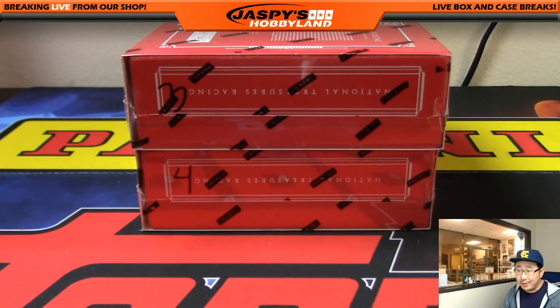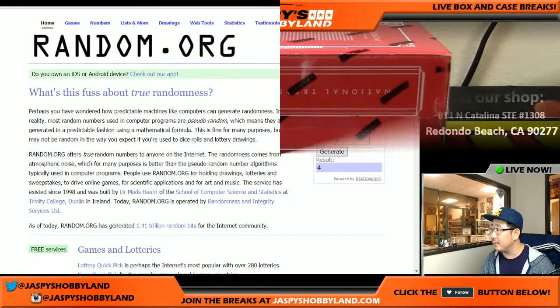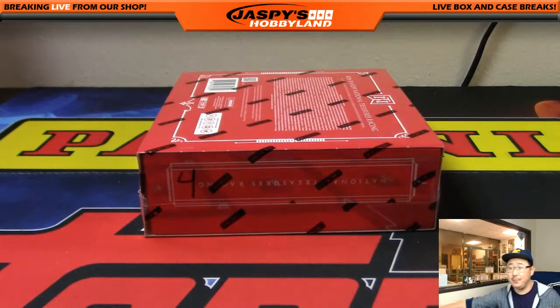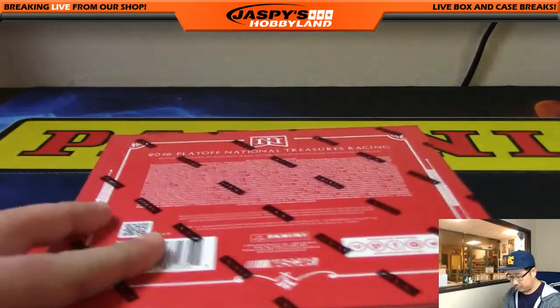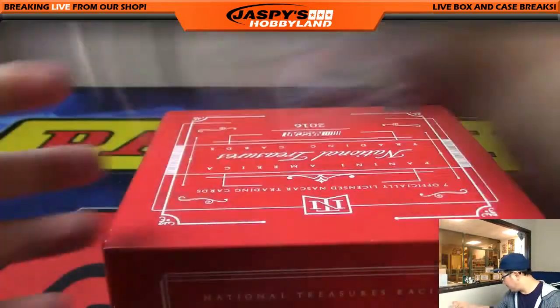Welcome back, folks. There were no trades in the numbers as we predicted. We have boxes three and four left from the case we popped open, so we're going to go back to random.org and generate another number between one and four. If we get a one or two we'll regenerate. We got two — sorry, we don't do those here. And there's four. So we'll do four instead, since we already did number two. Good luck, everyone.